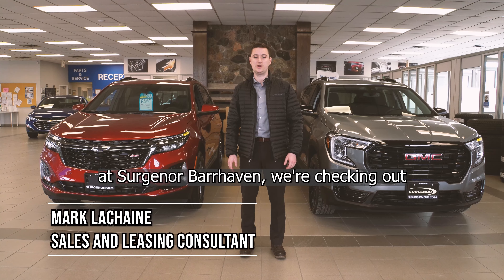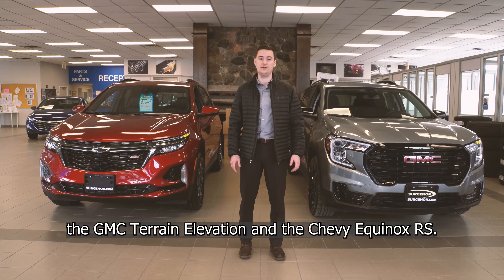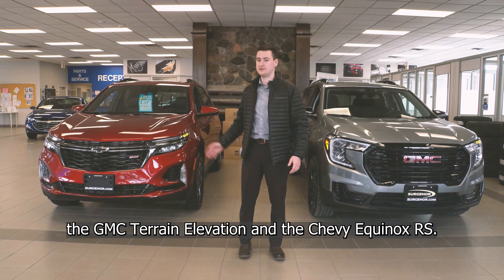Hi everyone, Mark LeShane here at Circular Bar Heaven. We're checking out two of our most popular SUVs, the GMC Terrain Elevation and the Chevy Equinox RS.